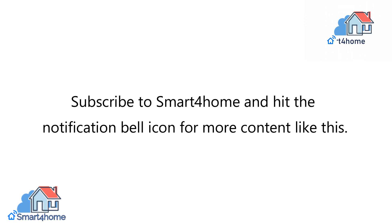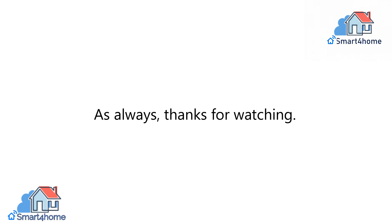Subscribe to Smart4Home and hit the notification bell icon for more content like this. As always, thanks for watching.